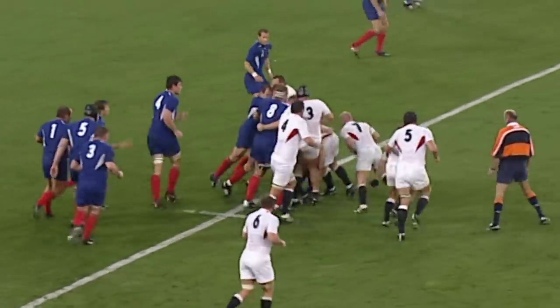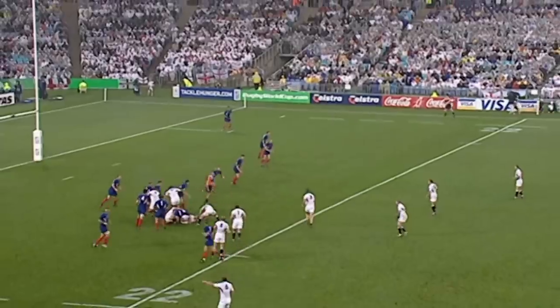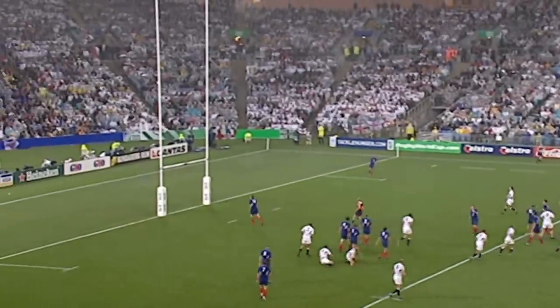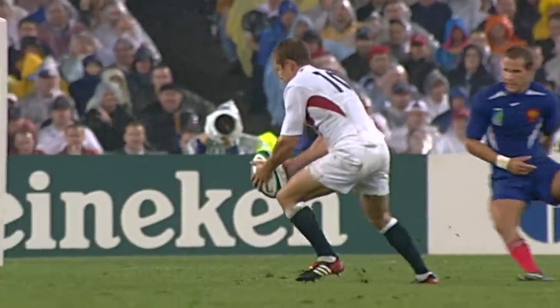They're getting good resistance from France who are coming back. Now the breakout, he's isolated back. Galtier was the tackler. Wilkinson sizing up another drop-goal. That's a hat-trick!